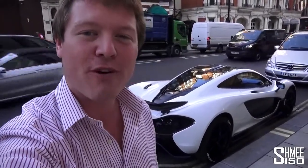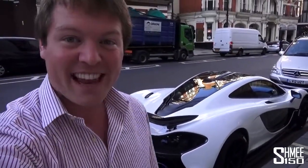A huge thanks to each and every one of you. I never ever thought it was going to be possible to get the YouTube channel to this many followers — half a million of you now subscribed to the Shmi 150 channel. So thank you very much, and that leads me on to the next announcement today.